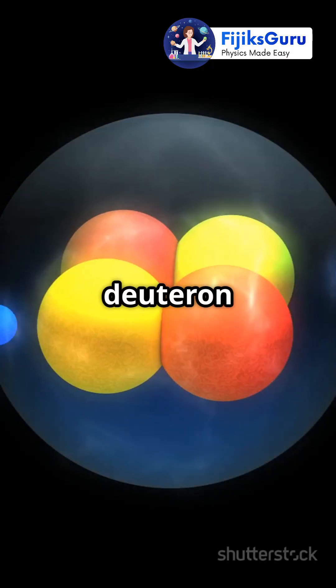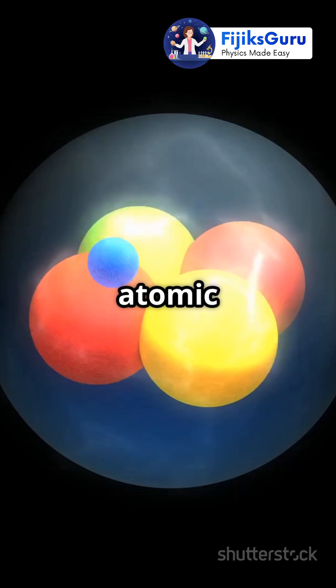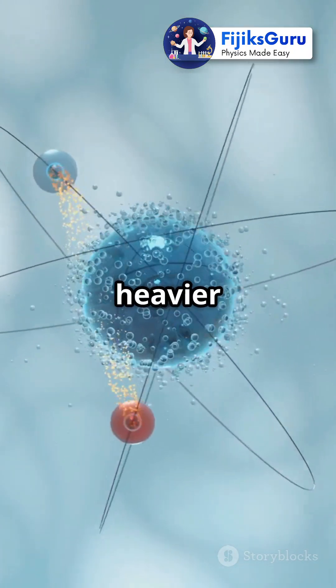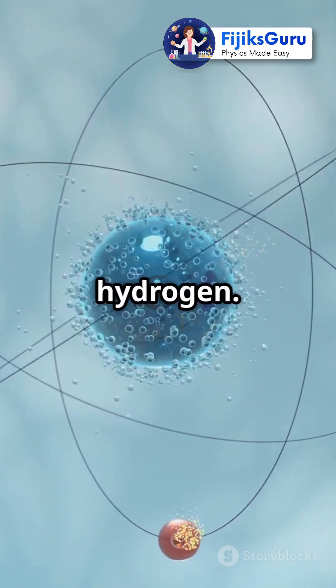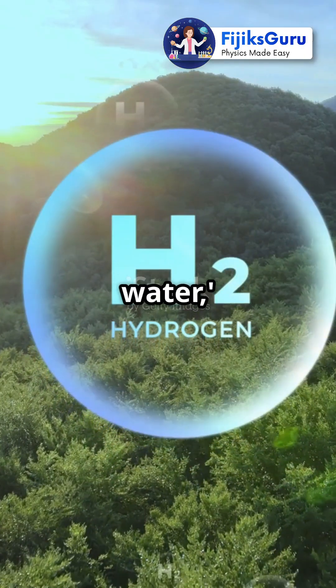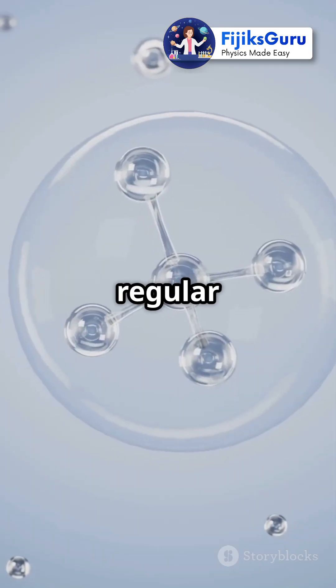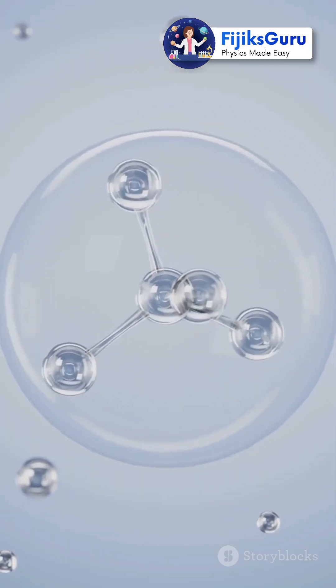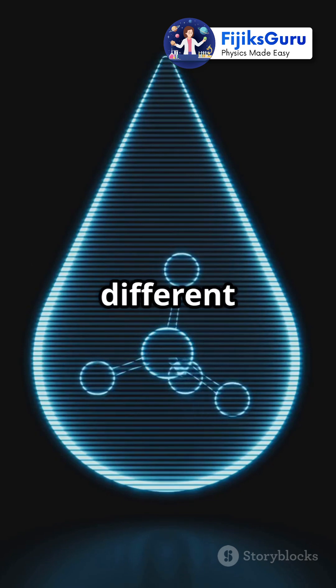Think of a deuteron as the dynamic duo of the atomic world. These two particles hang out together, making the nucleus a bit heavier and more stable than regular hydrogen. Deuterons are found in something called heavy water, which is just like regular water but with deuterons instead of regular hydrogen, making it heavier and slightly different in behavior.